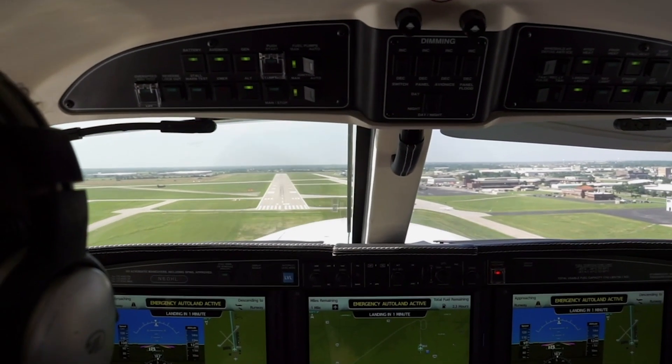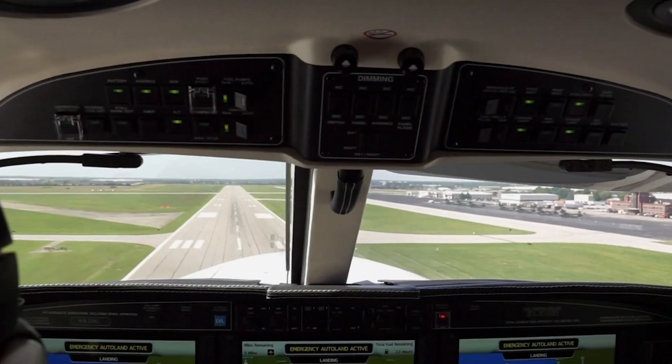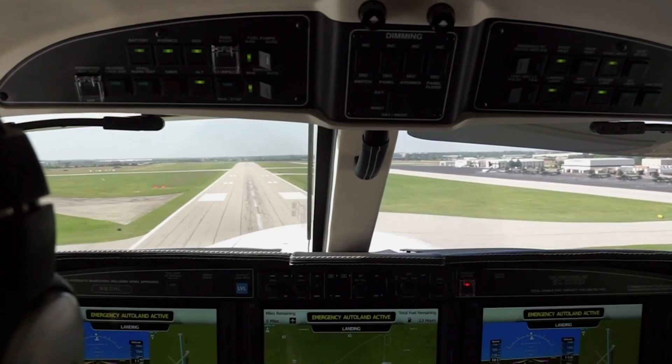Autoland uses information about the state of the airplane to broadcast an emergency radio message on appropriate frequencies, and it resets the transponder to the 7700 emergency code.